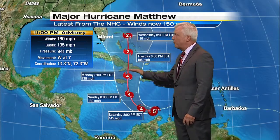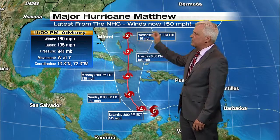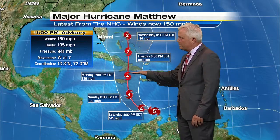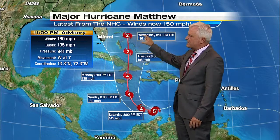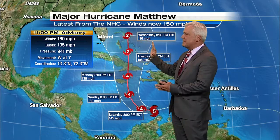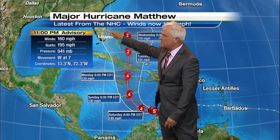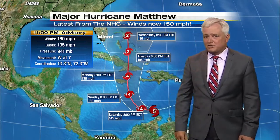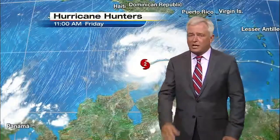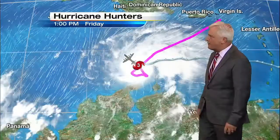This is the latest track, and winds are now over 160 miles an hour. The storm does weaken as it goes over Cuba, but once it gets into the Bahamas, it's expected to re-intensify. The forecast cone now goes into south Florida — which isn't to say it's going there, but here in Jacksonville we have to watch this one closely because it's very compact.